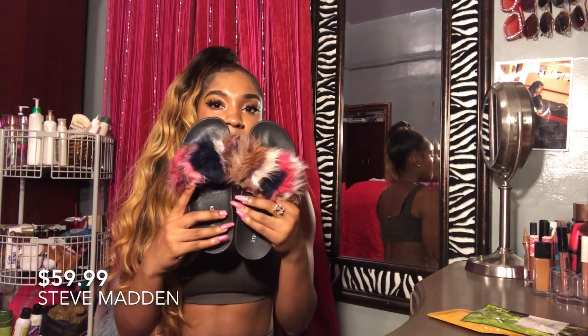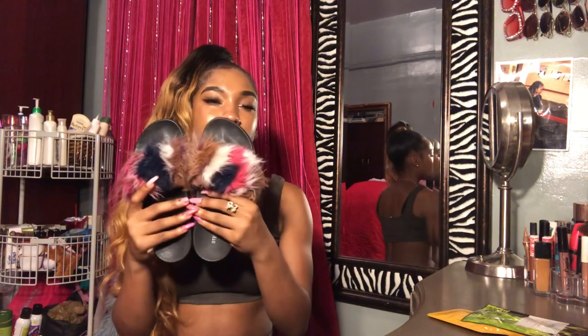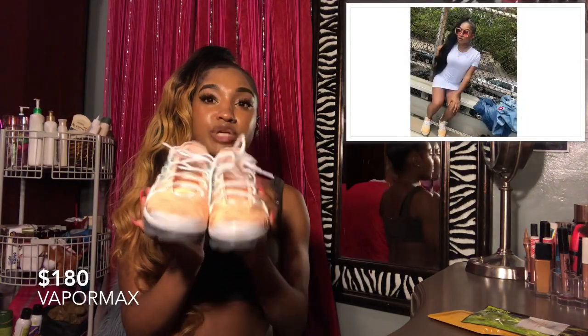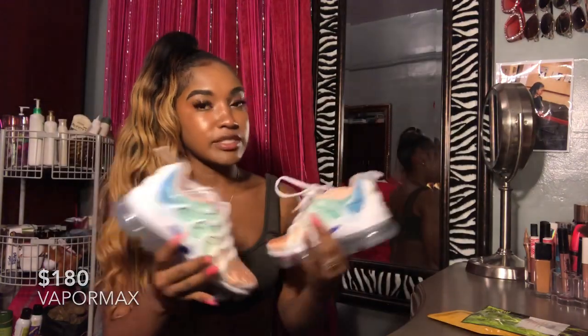Alright guys, I'm gonna close this video with shoes I got for the summer. I didn't get these all recently — some were from a month or two ago. These first ones are really cute and different because they have different color fur all over them, I think they're so cute. The next pair are VaporMax that my uncle got me for my birthday — these just scream summer to me!